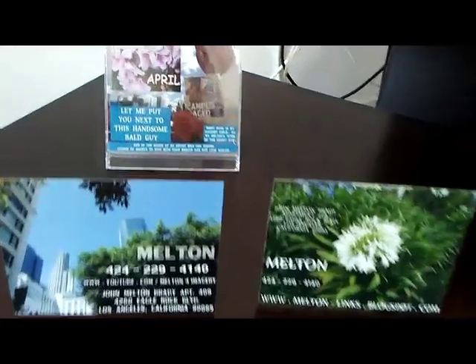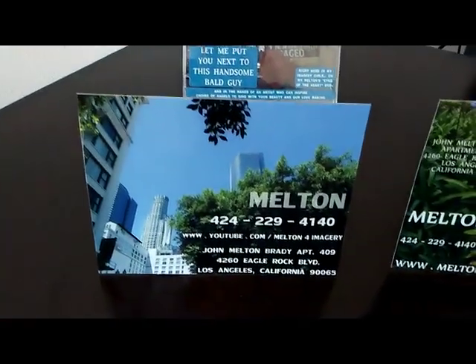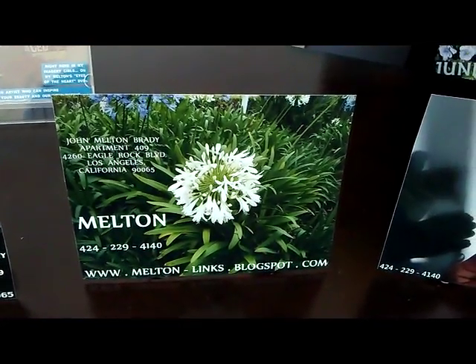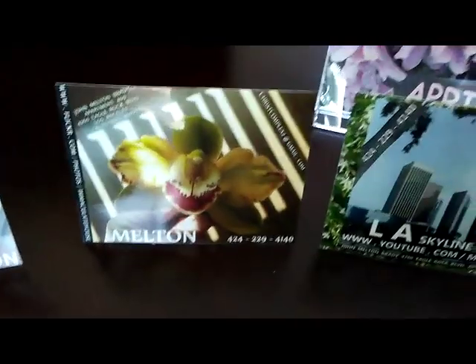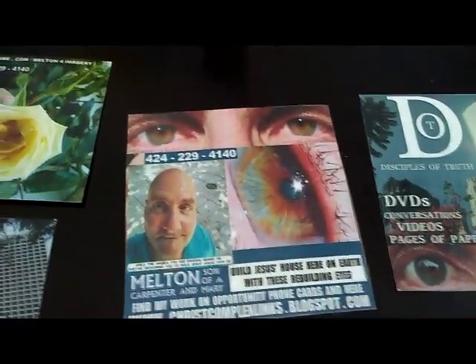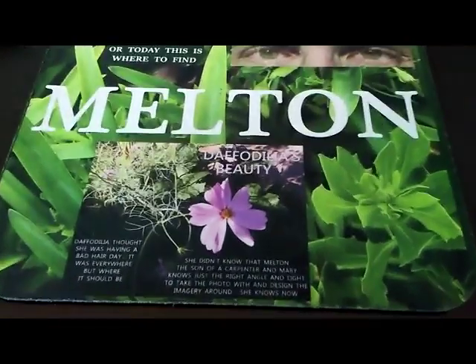DVD labels not included — just these graphic art photos. Remember to burn some DVDs for your friends because not everyone can reach Melton's graphic art photos. You've got to size up those mousepads yourself. But come see me personally — you can't reach me by phone — 424-229-4140 — and let me put you right there next to the handsome bald guy.